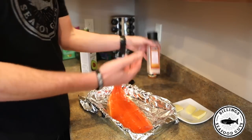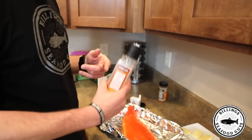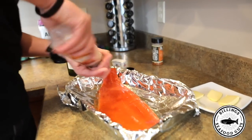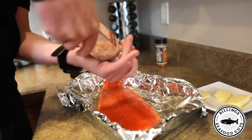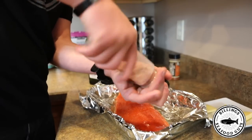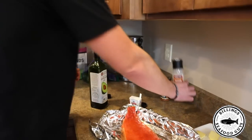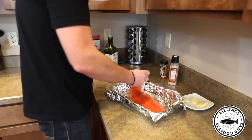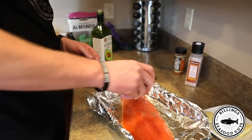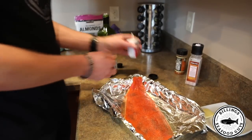Next I just use salt — I love the Himalayan pink salt, I always have my big batch from Costco. I start at the tail and just work my way up. It cooks in nicely. This might look like a lot of salt but it never tastes overly salty. Then I add a little bit of pepper.